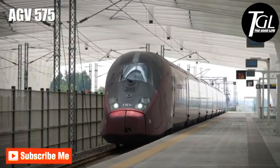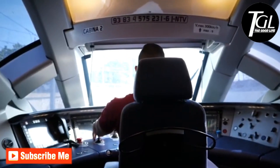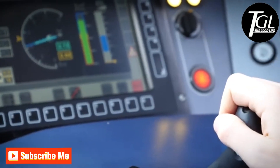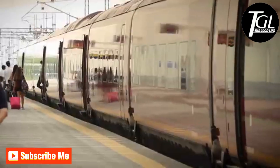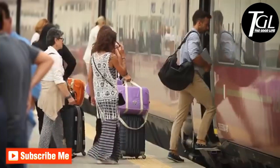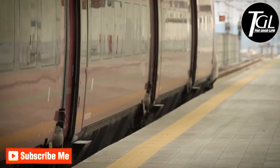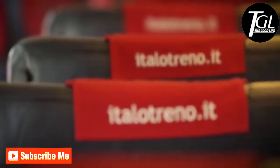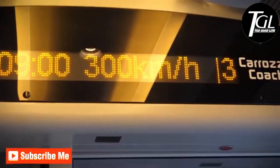Number 6: AGV 575. It is a distributed traction train that was manufactured by a French company from 2008. Its aerodynamic design reduces noise and vibrations during operation. It is designed to reach a maximum speed of 224 miles per hour and can carry up to 14 wagons with a total of 650 passengers. At present it circulates on railways in different parts of Italy with a limited speed of 186 miles per hour.